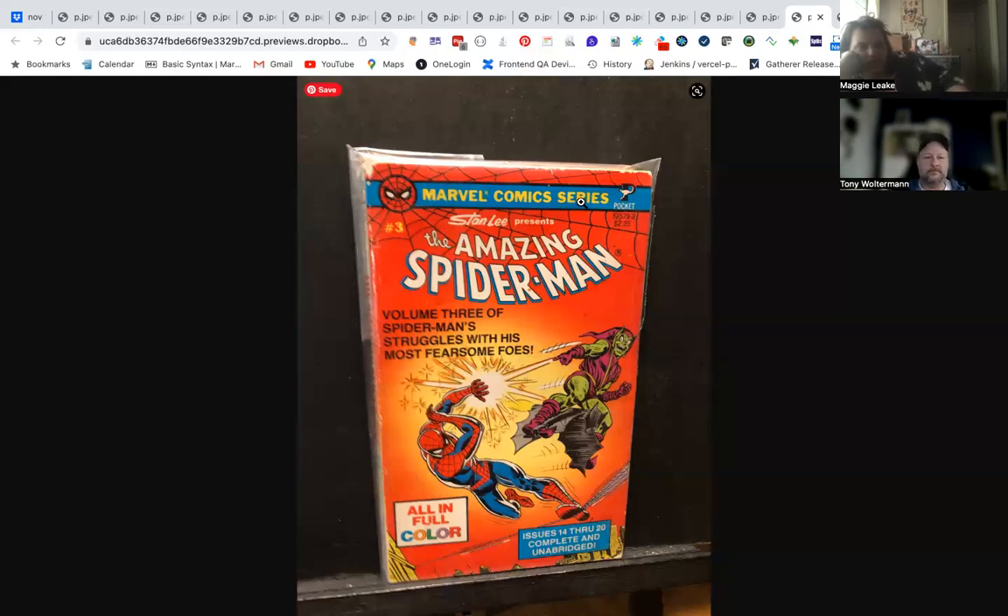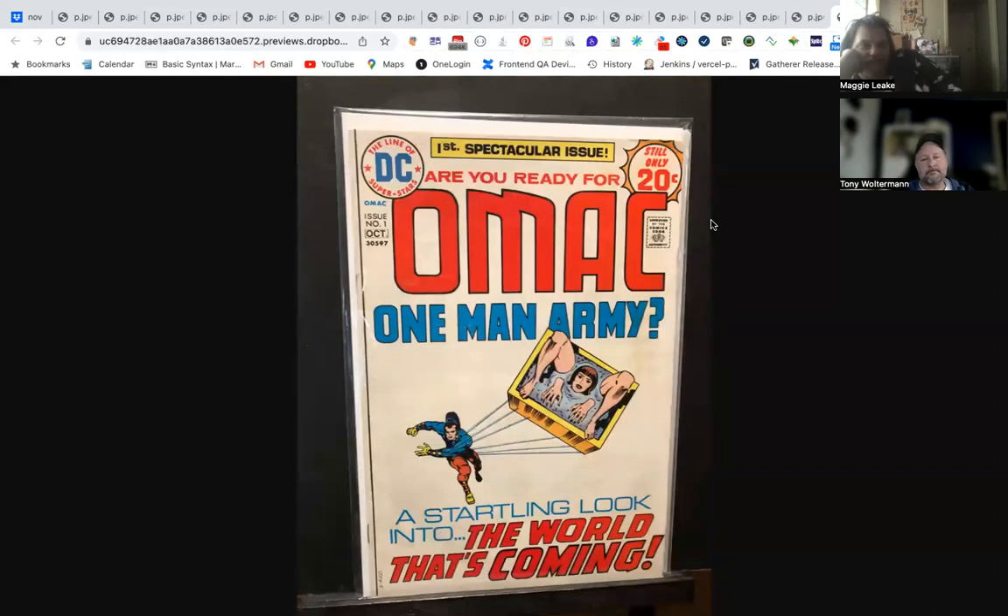Our pick of the week is OMAC — One Man Army Corps — from Jack Kirby, issue number one. This is a Jack Kirby masterpiece. OMAC played a big, pivotal role in the mid-2000s with Infinite Crisis, and this is the original. This is classic Jack Kirby — this is probably going to be one of the higher-end books you're selling this week. Every time I open the first page and see that lady basically packaged up in the box, it gives me the heebie-jeebies.